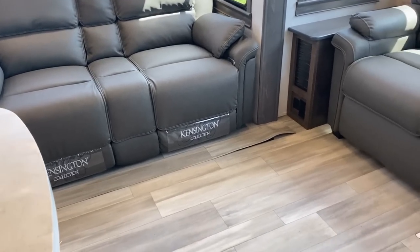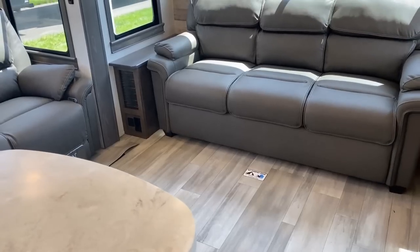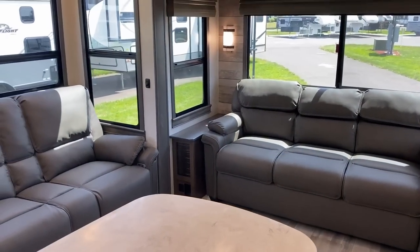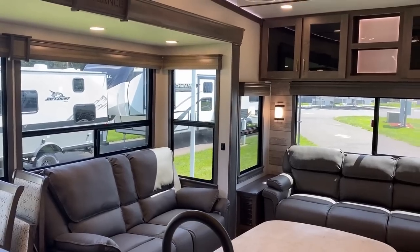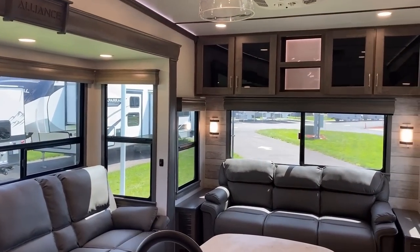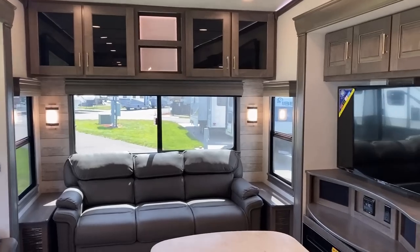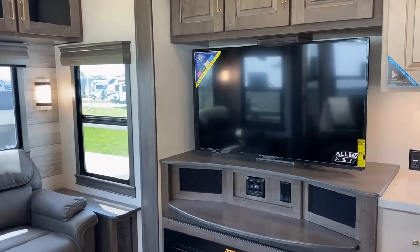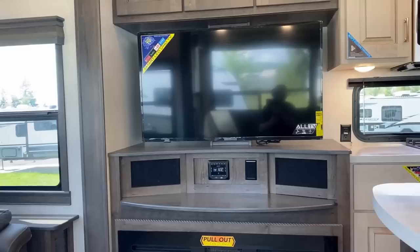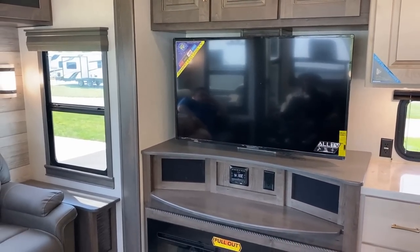One of the owner feedback things that Alliance adopted was basically no floor vents except where absolutely mandatory. Sometimes when routing heat lines from an engineering perspective there's only so much room. You'll also notice right here the entertainment center on the corner with the theater seat straight across from the TV.